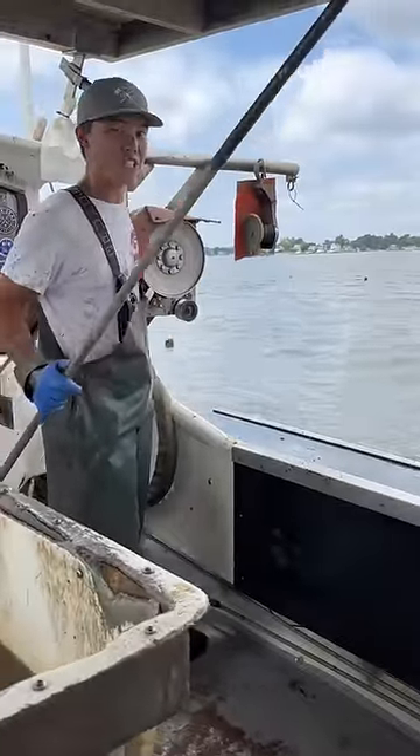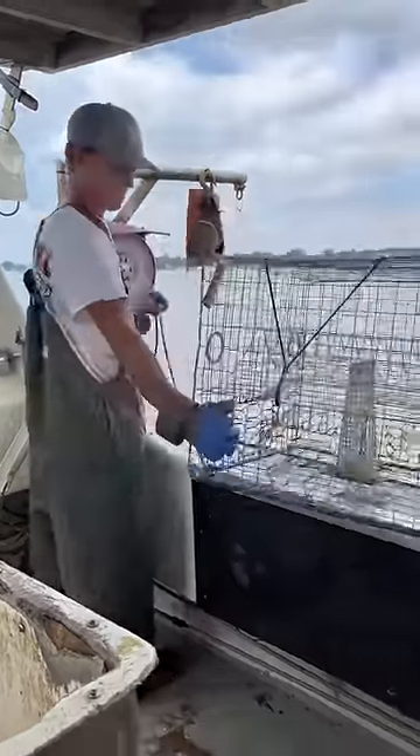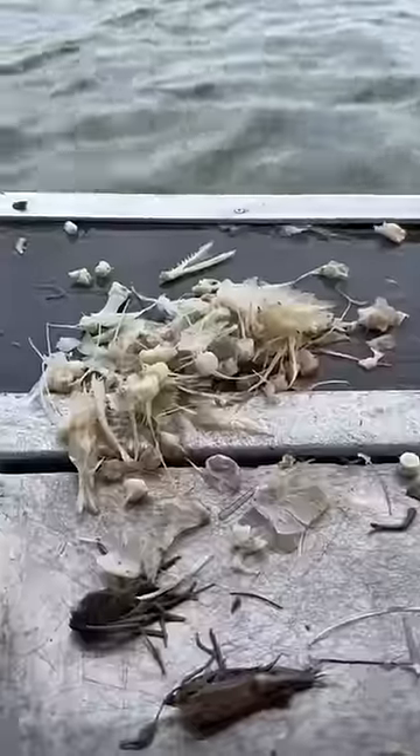Now we're going to check the pot with salmon as bait. Man, salmon did not work too well. All that's left are the salmon bones.